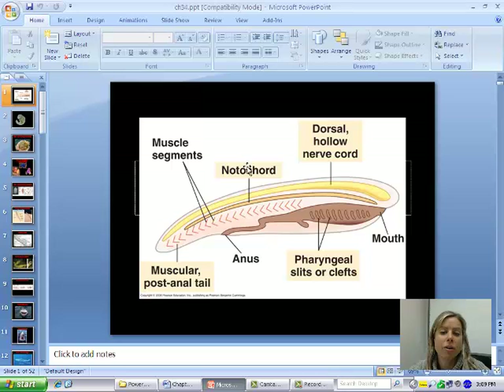Then you've got what's called a notochord. A notochord is going to be a flexible rod that's going to either lie just below or surround it. In us, that's going to be our vertebral column that's protecting our spinal cord. Then you have a muscular post-anal tail, which is something that we had when we were a fetus developing and don't have as an adult.